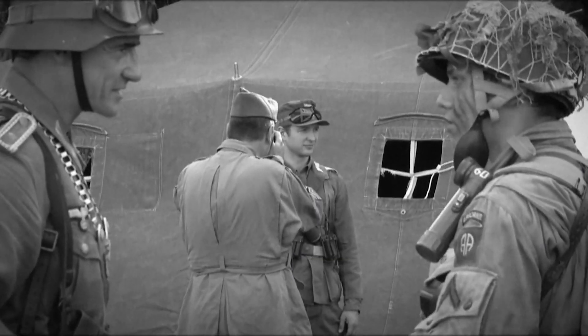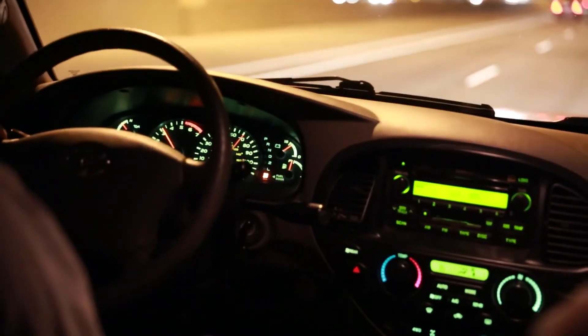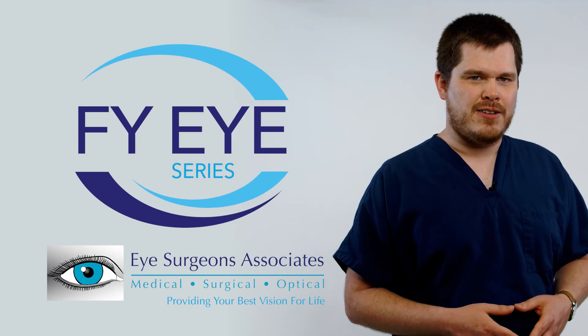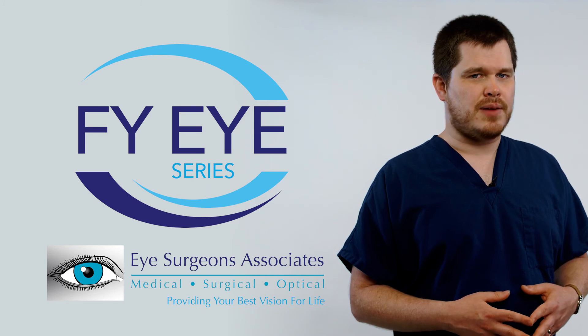Also, because color vision is highly dependent on lighting, people who have normal color vision and rely heavily on color to see the world will have a harder time seeing at night and in low-light situations than colorblind people. I hope you enjoyed learning more about colorblindness. Please subscribe to see future FYI videos, and don't hesitate to make an appointment if you are having any vision problems.